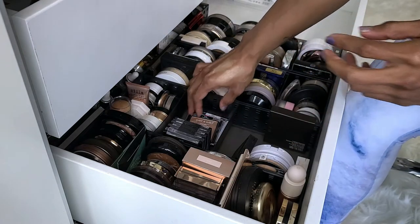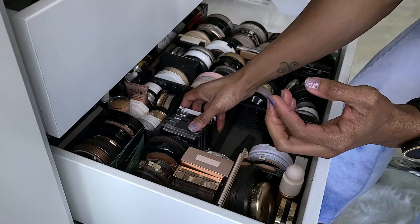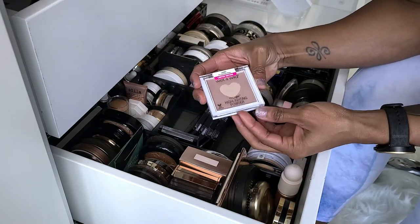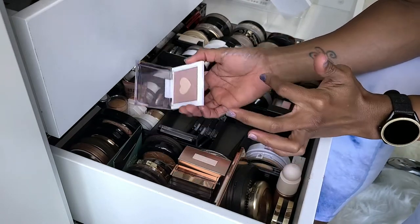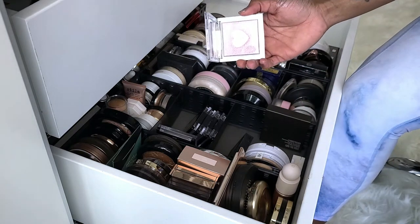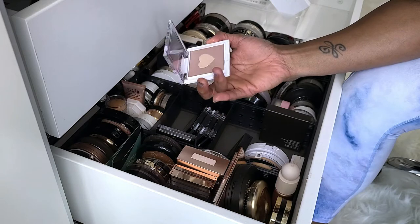So when Wet n' Wild came out with highlighters everybody was excited, and they were hard to find for a while. When I found them I bought extras. This one is the Sweetest Bling limited edition Mega Glow Highlighting Powder. I don't know why I bought this — it's pretty but kind of duochrome and I'm not going to wear it. I'm going to get rid of it.